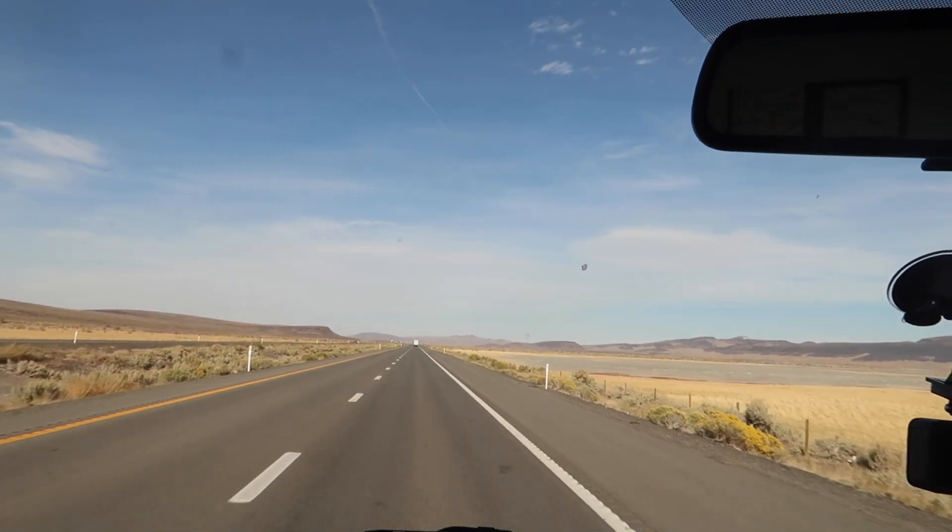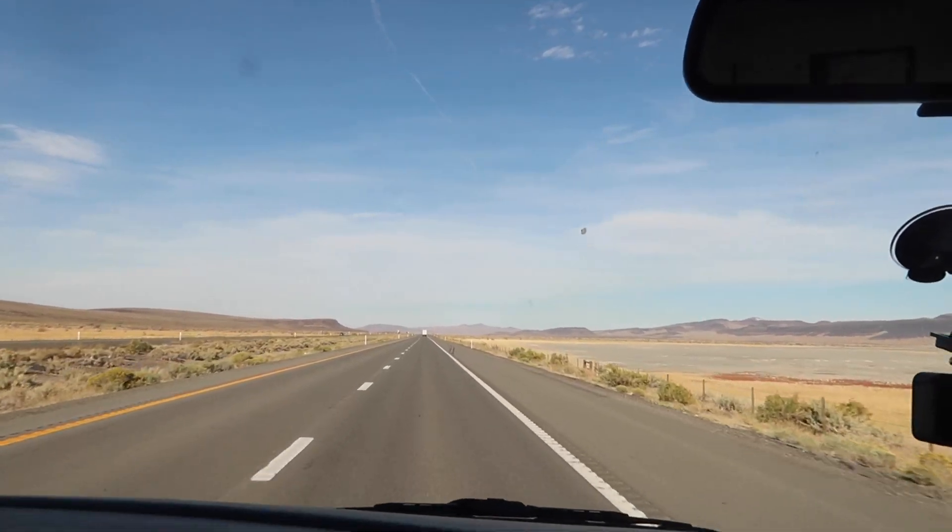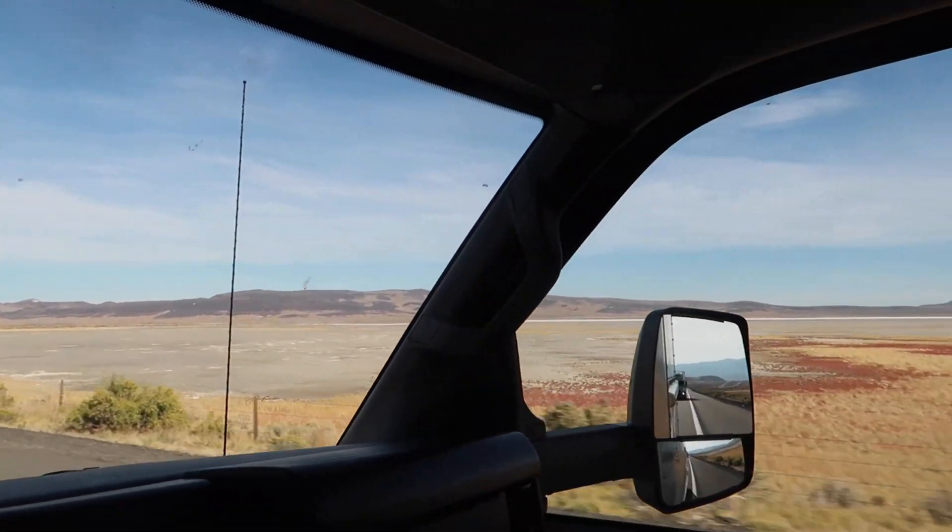What's up guys. We're currently past Reno already and we're in Nevada as of now. That's our view — very, very deserted area.